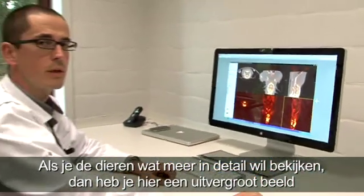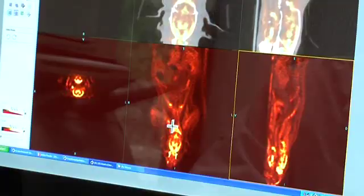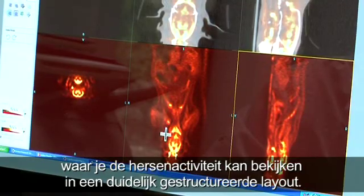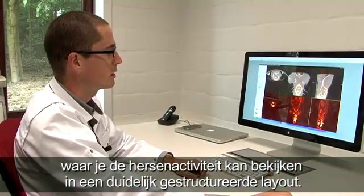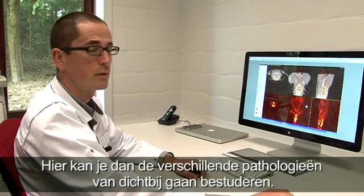If you want to look at the animals in more detail, we also have this zoom view, where you can see the brain activity in a clear structured layout, and where we can study the different pathologies at hand.